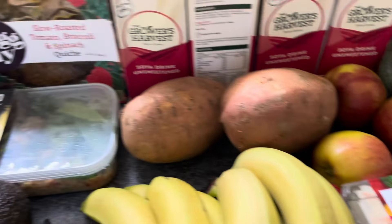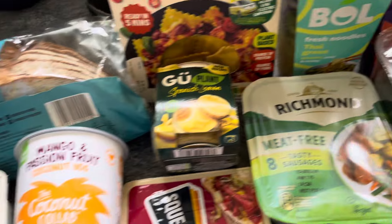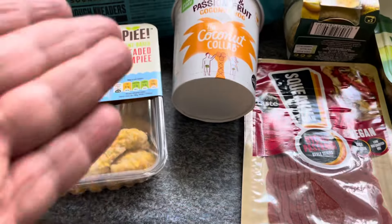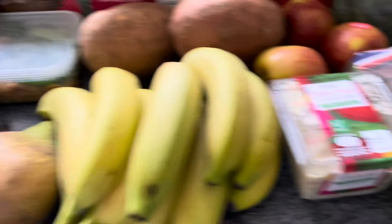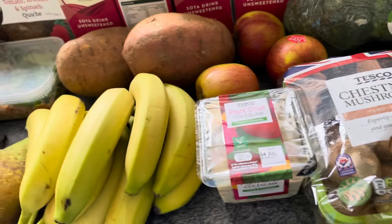So that's my weekly vegan food shop with prices. It's a lot but not a lot if you know what I mean — I've got all the basics I need, a bit of sweet stuff, some sandwich fillers, some bread, and basically a meal a day in amongst that lot. I've still got the salmon fillets to use from the previous shop too.